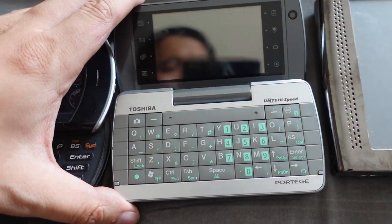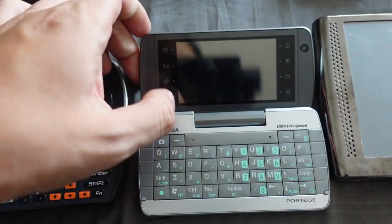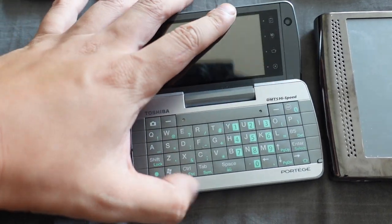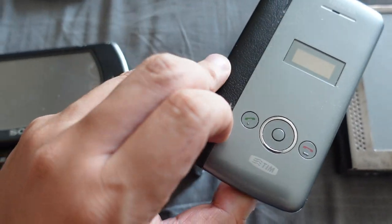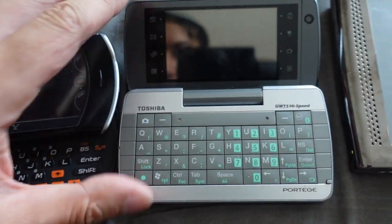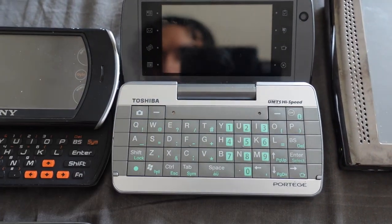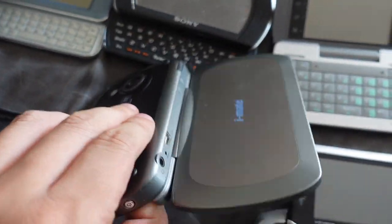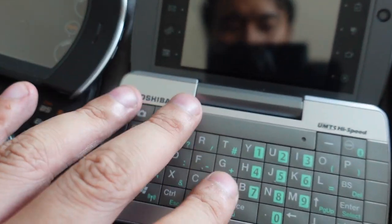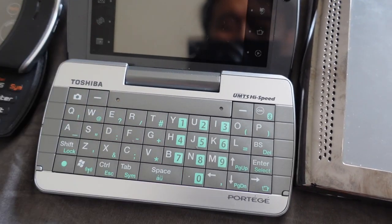Next we have the Toshiba Portégé — I think the model is the G910 or something like that. This is very similar to the E90 — it's like a clamshell device that you could call people from the front of. You can flip it open and then you have more functions: QWERTY keyboard and stuff like that. So it's kind of like a mini version of the E90. It's similar to the iMate Jasjar but a little bit smaller. From 2008.